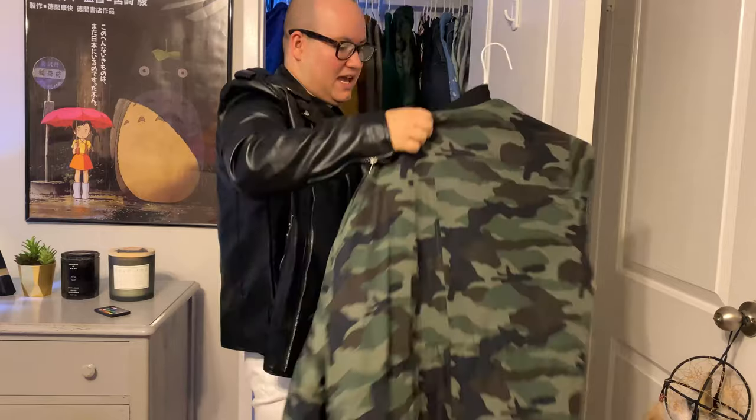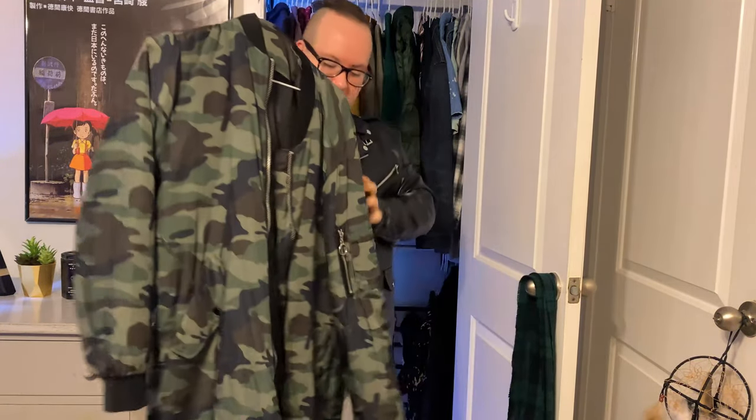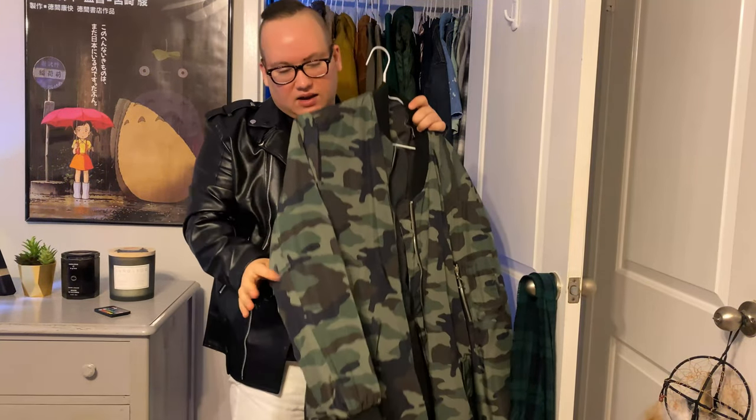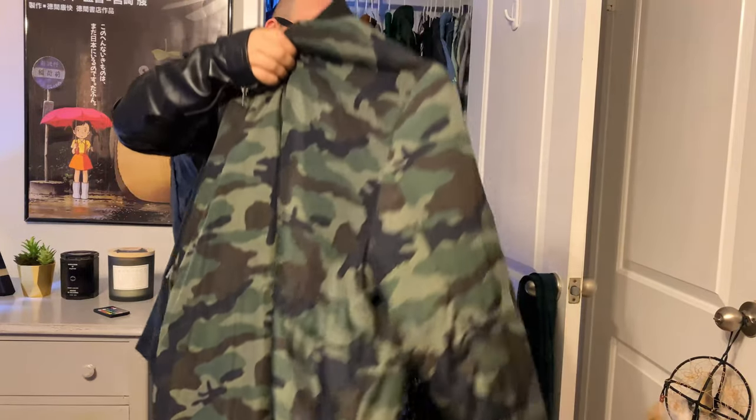One of my favorite pieces is this camo bomber trench coat. I actually had to get this re-sewn because it got ripped in the wash. We had a mice problem and they sprayed everything, so my clothes got dirty. I stupidly put it on a heavy wash cycle and it ripped right open. But you would never know it had been ripped.